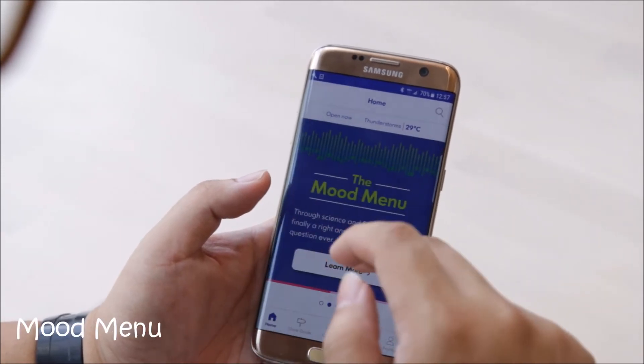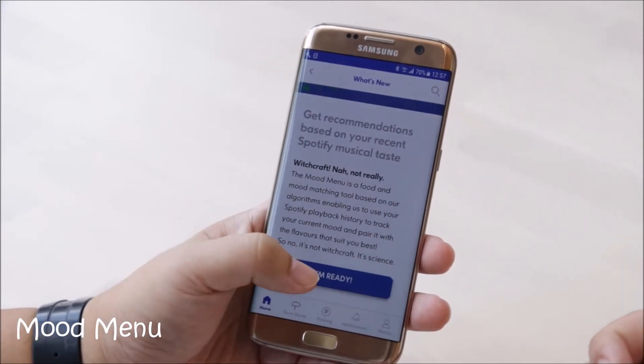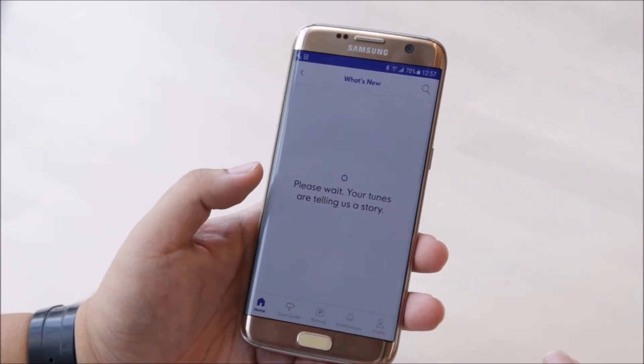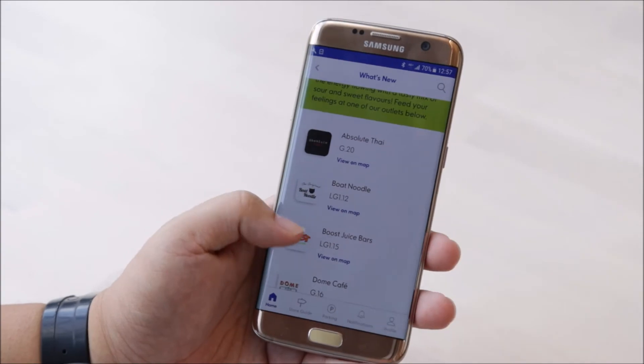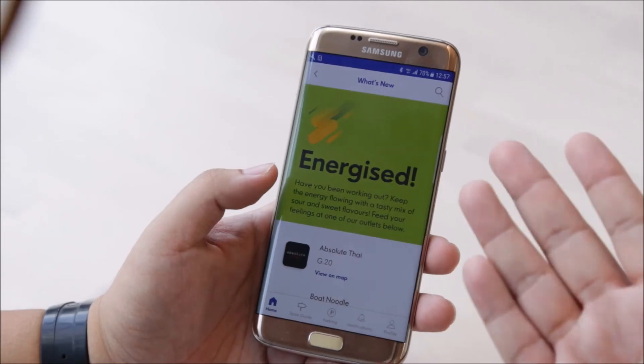The coolest thing is they call it the Mood Menu. The Mood Menu connects to your Spotify, and based on your playlist, it recommends restaurants with flavours that match your mood. This feature is based on scientific research by a professor in 2015 in America, who found that our moods actually have the ability to inhibit flavours.